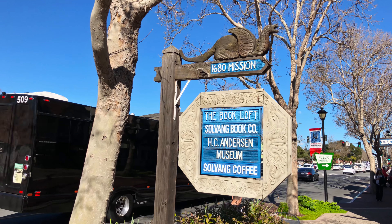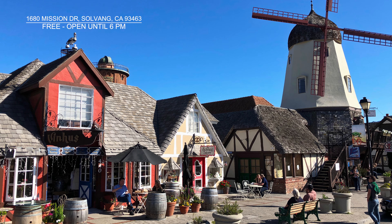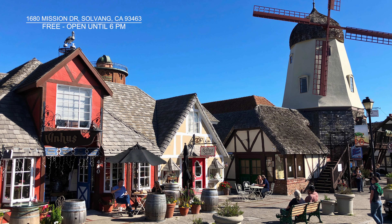There is also a copy of the famous Little Mermaid statue from Copenhagen, as well as one featuring the bust of famed Danish fable writer Hans Christian Andersen.